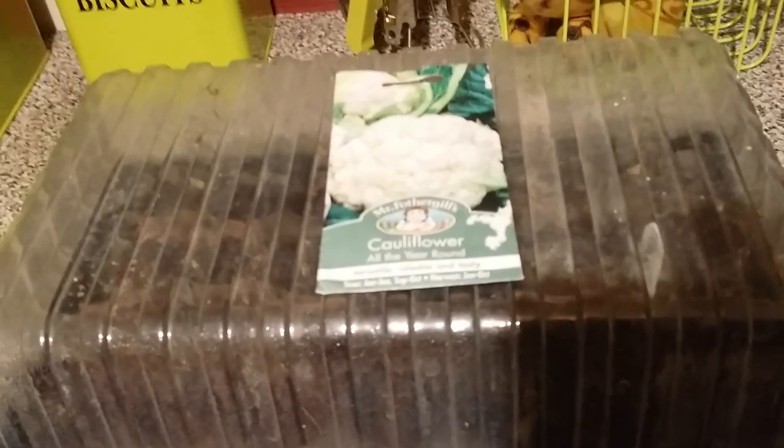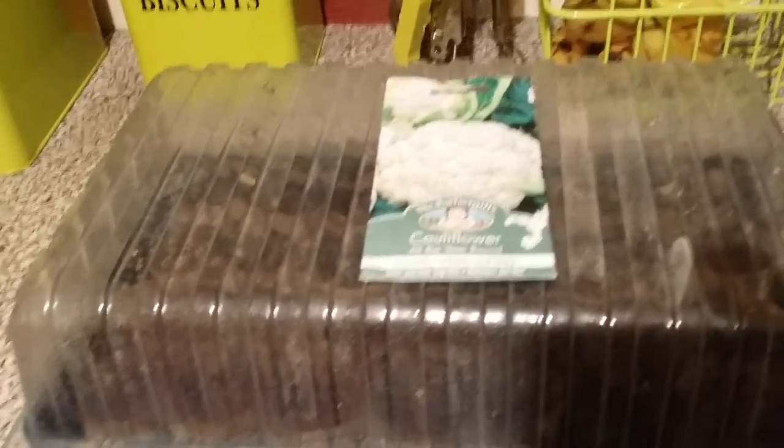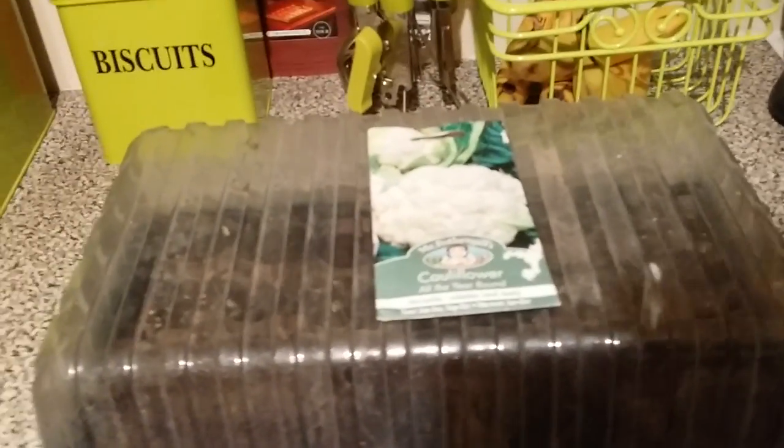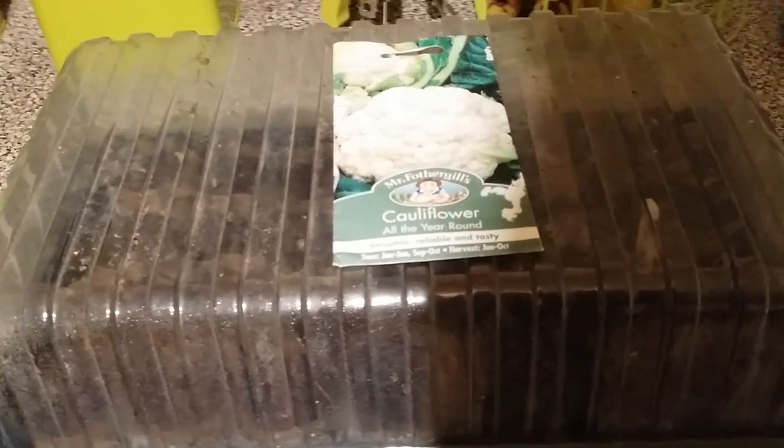I've invested in a heated propagator, because the cupboard experiment proved that you need the heat. It's either going to be delivered today or tomorrow. I did go to a local store and price one up — they wanted 40 quid for it. I managed to pick one up for 20 quid off eBay, still brand new and boxed.